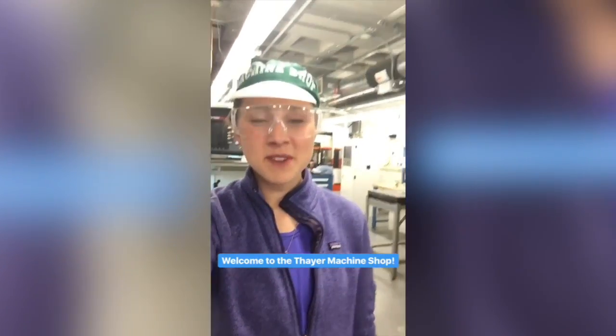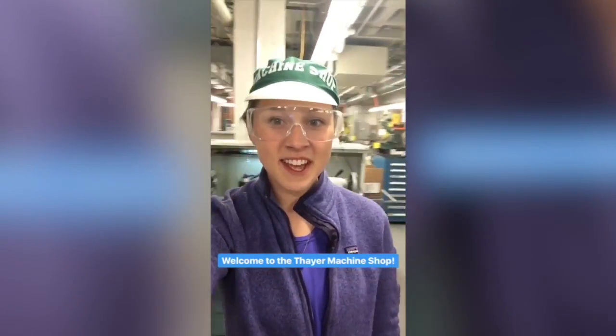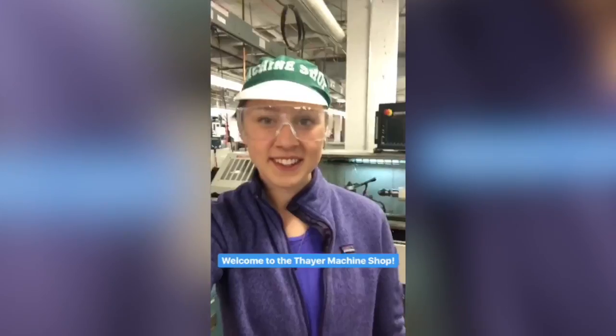Welcome to Dartmouth's machine shop. We have everything from 3D printers to milling machines to laser cutters. Behind me is a lathe, which is one of the machines we use in my ENGS 25 class, thermodynamics, where we spent part of the term learning about Stirling engines and then used this machine to help make one of our own.